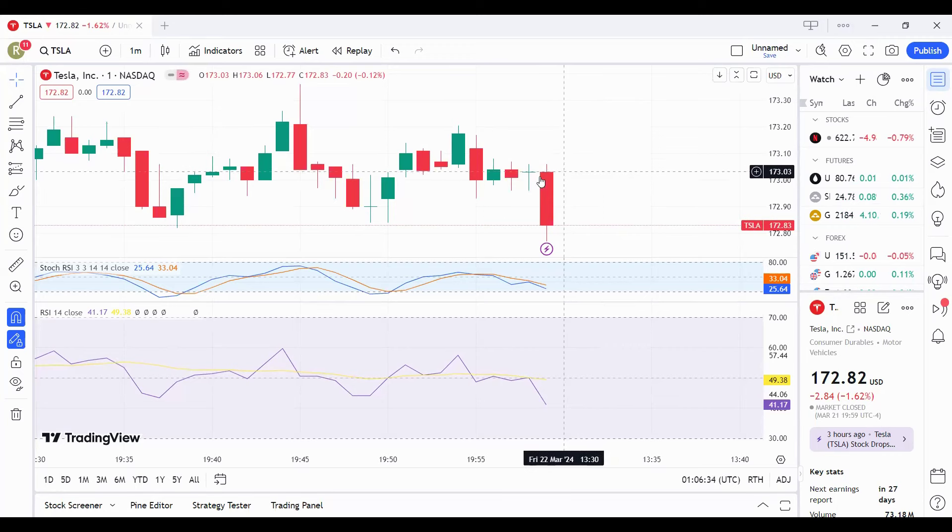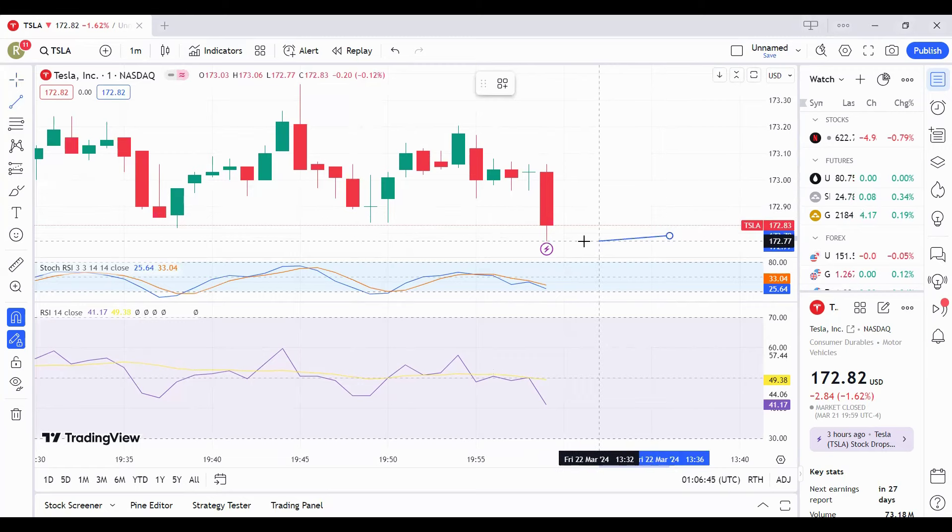So we see Tesla has a big wet candle. Now if we can place — or let's say if you can place — a resistance back there.